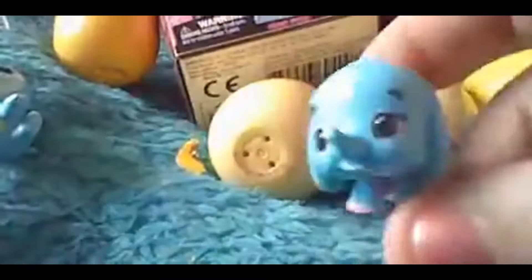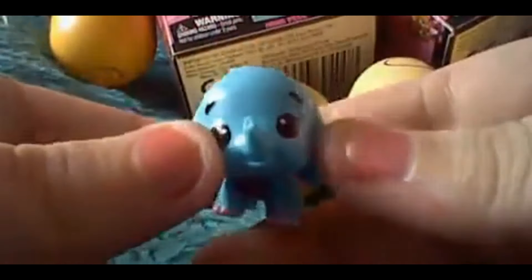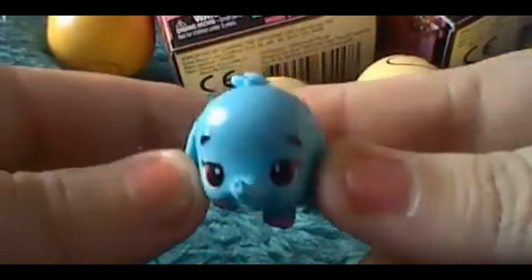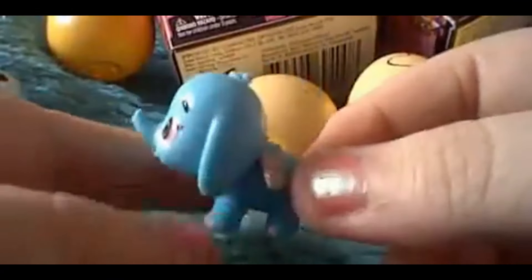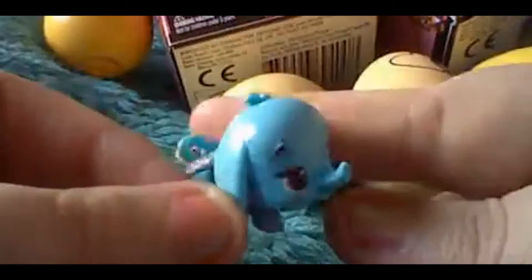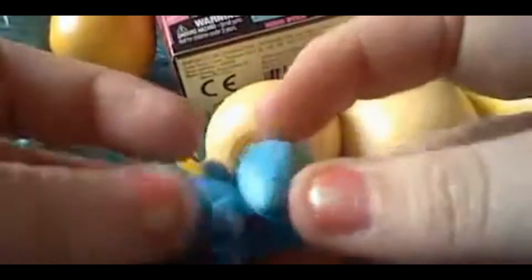Looks like we've got an elephant — yep, a blue elephant! Look, it's peeking out. Got it out — oh, isn't that adorable, guys? If you've got this one when you opened your Hatchimals, comment below. I'd like to know what you think. I just think they're adorable, so cute! This one's an elephant.